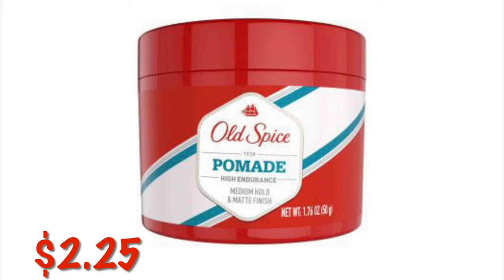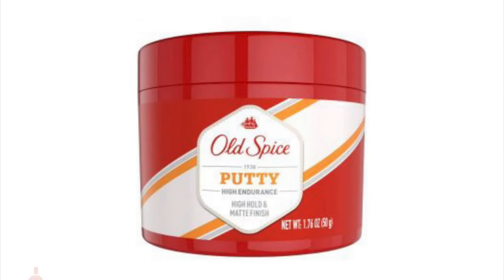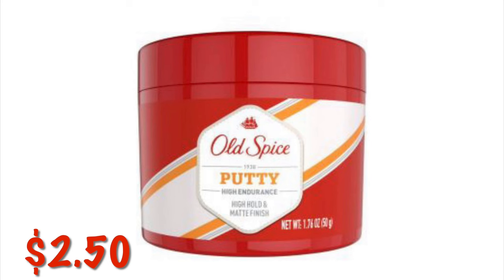Or we can grab this Old Spice Pomade. It is $2.25 and that $1 digital applies, so it would be $1.25. We've also got the Old Spice Putty at $2.50, so if you use the $1 digital toward this, it would be $1.50.